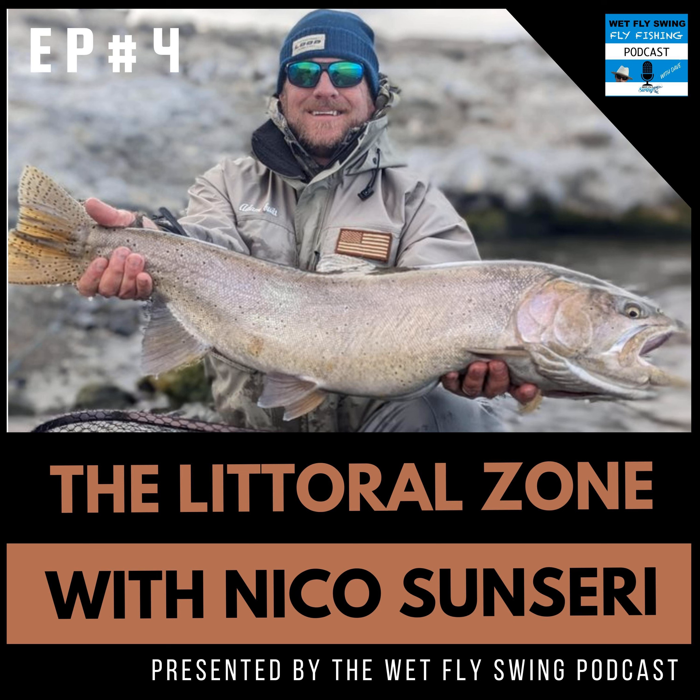This is Dave, your Wet Fly Swing podcast host. Phil Roy, back here today for another huge episode of the Littoral Zone. This is our chance to break down stillwater fishing from one of the best so you have the tools you need for success this season.